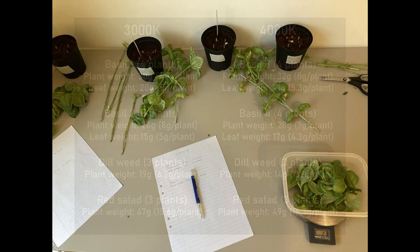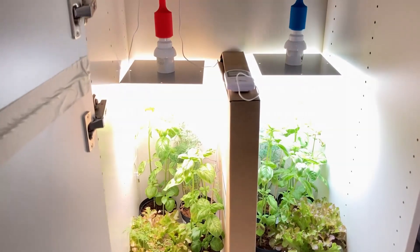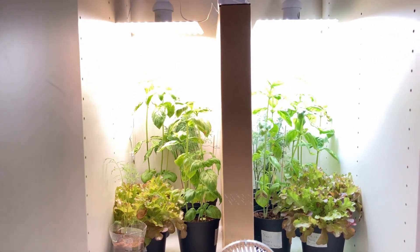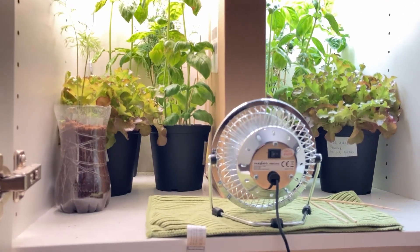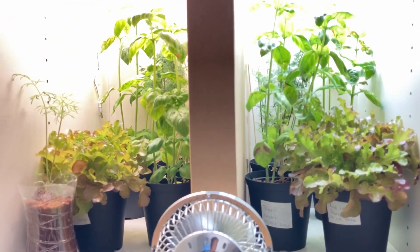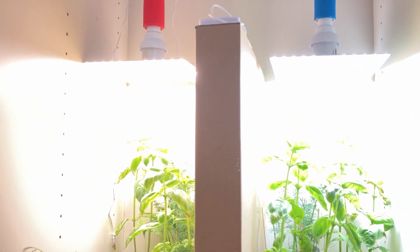It's possible that different plants would have reacted differently, or that a wider range of kelvin — say 2000K compared to 6500K — would have resulted in more obvious differences. Again, we wanted to show you what you can expect if you start your own vegetable garden indoors. While different light recipes do have an impact on plants, the difference between 3000K and 4000K on small leafy greens and herbs is insignificant.